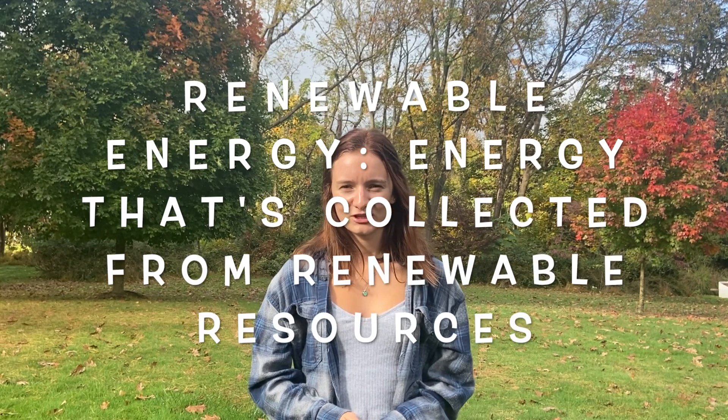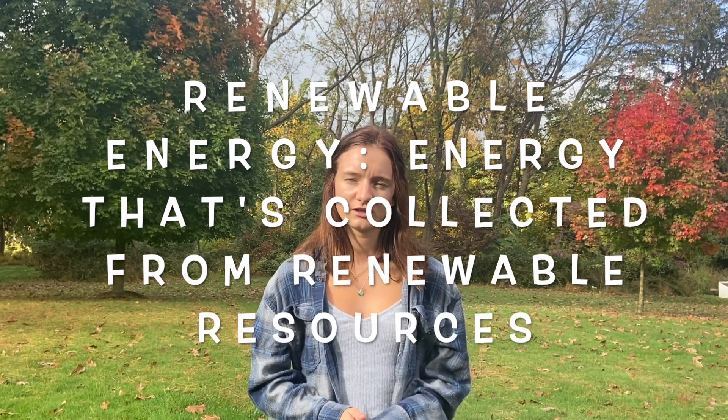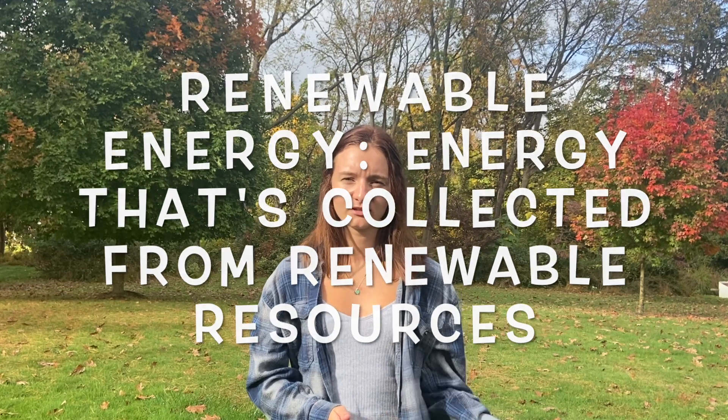Hi guys, it's me Claire, back from the college farm, and this time we're going to be talking about renewable energy. Renewable energy is energy that's collected from renewable resources such as sunlight and wind, and that'll be naturally replenished. Like, you're never going to run out of sunlight and you're never going to run out of wind.